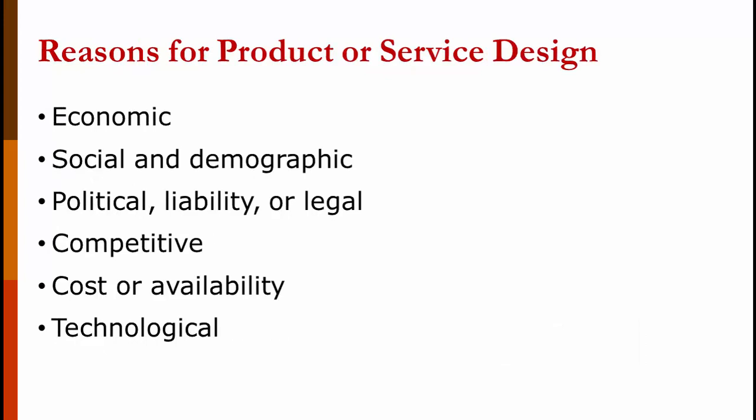Why might you design a new product or redesign an existing one? If the economic situation is changing — for example, an economic downturn due to the pandemic — and you're producing a very expensive item, you'll want to cut costs. If society or demographics are changing, such as the American population getting older, you'll see more ads for products aimed at older people. There can be political, liability, or legal issues; competitive reasons where you need to keep up with competitors; cost or availability issues; and if technology is changing — you wouldn't have much success selling a five-year-old cell phone now.